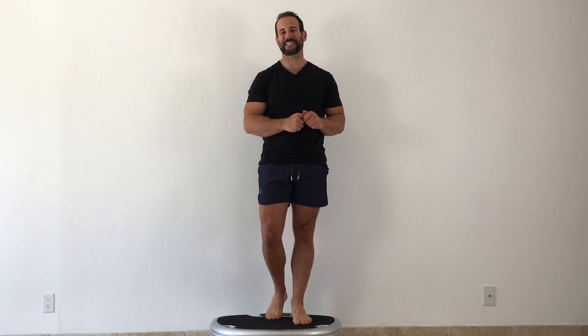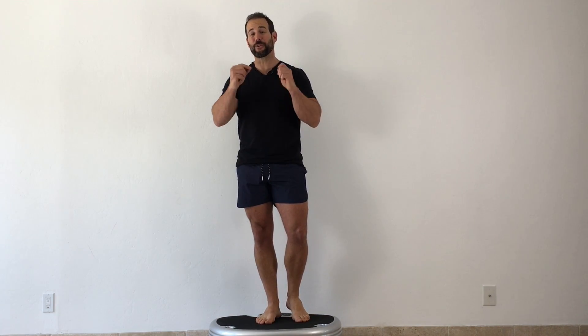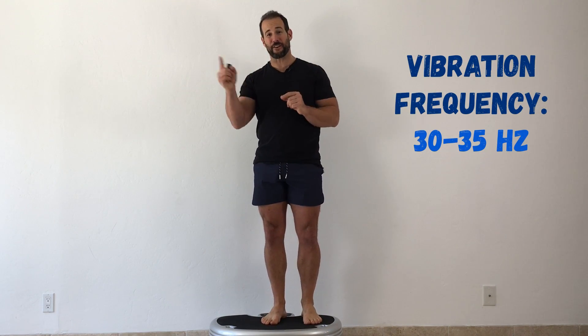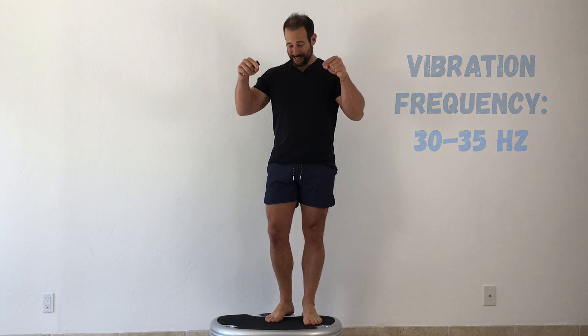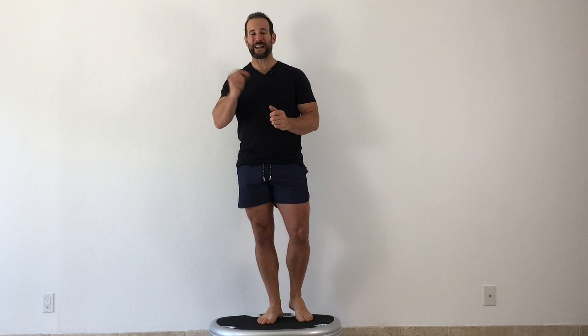When it comes to using whole body vibration specifically to improve your bone density, there are a few important lessons we can pull directly from the scientific literature to optimize our training and maximize our results. The first thing to keep in mind is the frequency of vibration. Studies that generated the most impressive results for bone density have consistently used a vibration range of 30 to 35 hertz. The platform I'm using here, the PowerPlate Move, conveniently has its lowest setting right at 35 hertz, which is perfect for this application.